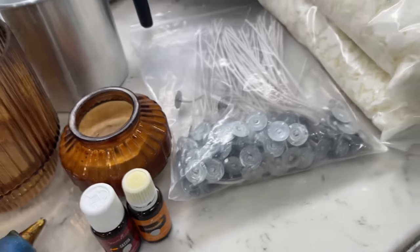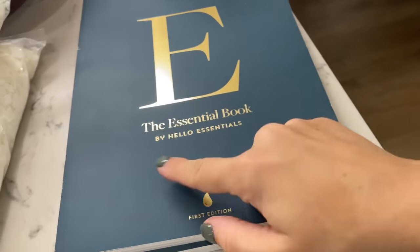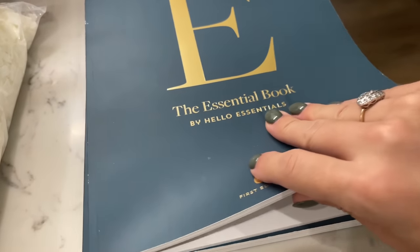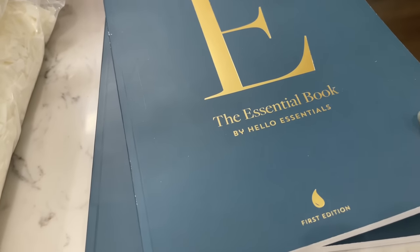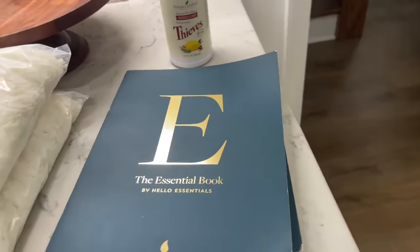For the giveaway — The Essential Book by Hello Essentials. They actually sent me two books back months ago and I wanted to do a giveaway with them, and I thought this would be the perfect time. We're going to try to get through this pretty fast because baby's asleep and going to be waking up any minute. If you want more details on why I use essential oils and why I don't burn candles anymore, keep watching.